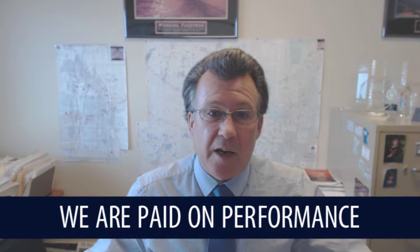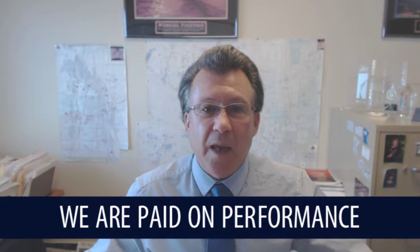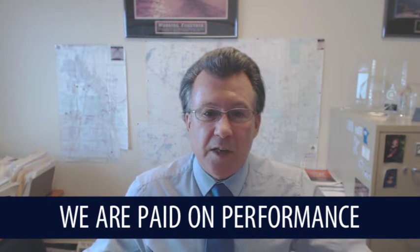Again, this is a significant simplification, but that's basically how it works. In addition to that, each one of us is an independent contractor and we are 100% performance pay-based. So if we don't sell anything, we don't get paid. Not only that, if we don't sell anything, we are not reimbursed for any of our expenses.